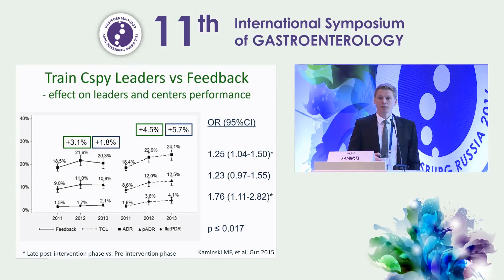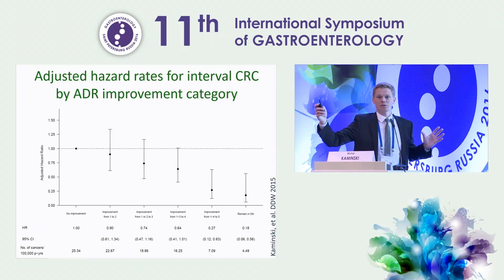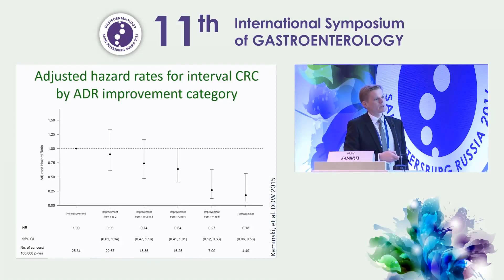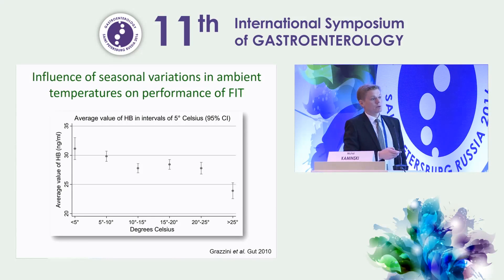We really can change the quality of endoscopy, and it matters. Patients examined by endoscopists who did not improve their adenoma detection rate over time had a stable interval cancer risk, whereas patients examined by endoscopists who improved their adenoma detection rate had significantly reduced risk of interval cancer. It's not only about the quality of colonoscopy itself — there are also variations in the quality of non-invasive tests, including the influence of seasonal variations in ambient temperatures on the performance of FIT.